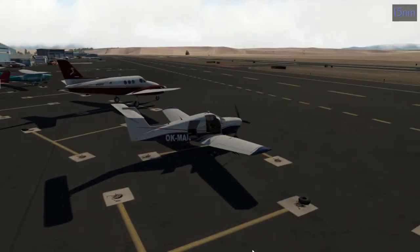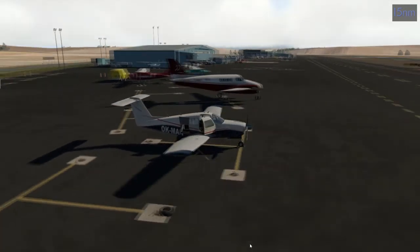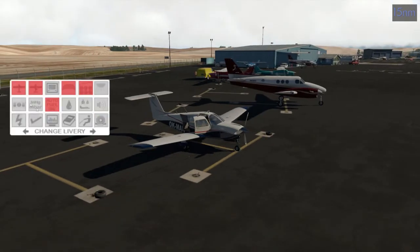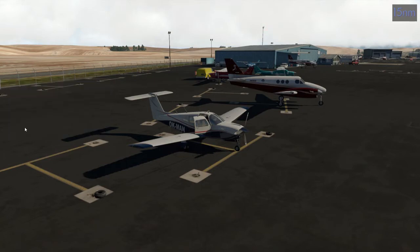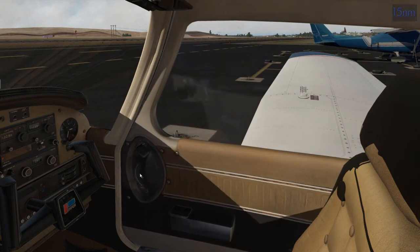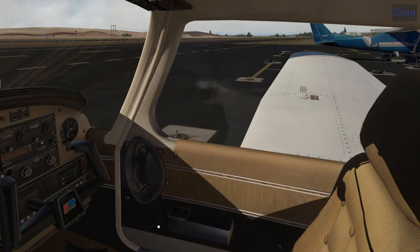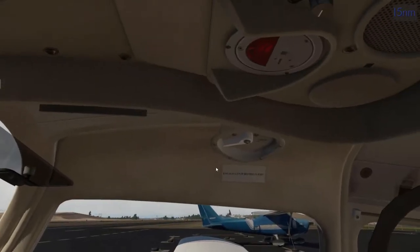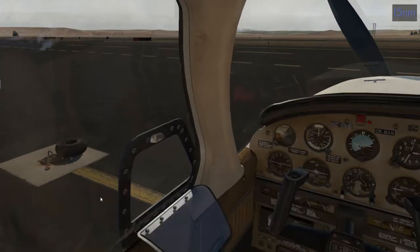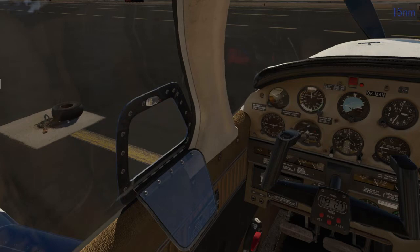So we're going to get started. First thing is to remove the static elements — the tie downs and the chocks. We'll close the baggage door because you have to from here, but the other door we can close from inside. Pull down and it closes. You must latch it at the bottom and at the top. Let's open the storm window to get some air in here since we don't have air conditioning. Now we are ready to start our checklist.